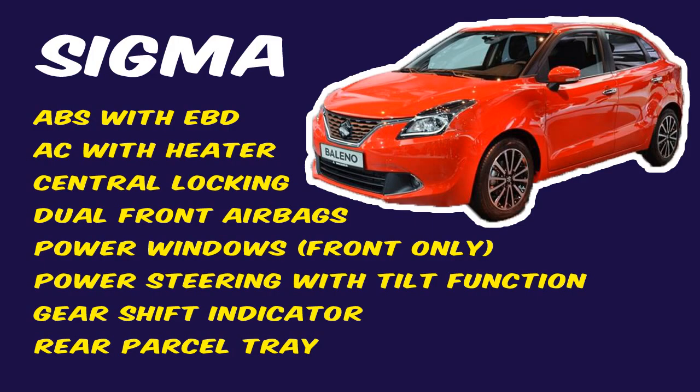The base Sigma variant comes loaded with ABS with EBD, air conditioning with heater, central locking, dual front airbags, power windows for front only, power steering with tilt function, gear shift indicator, and rear parcel tray.